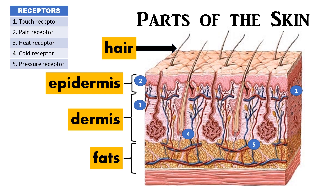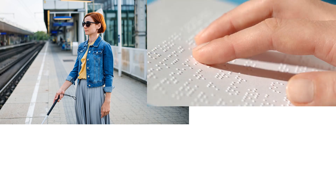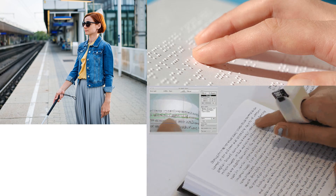We will then be able to identify the texture, size, or shape of an object and how cold or hot it is. Do you know that blind people use Braille to read? Each letter in Braille is made up of raised dots. Blind people use their fingertips to feel these dots to read.